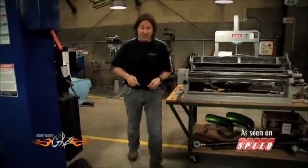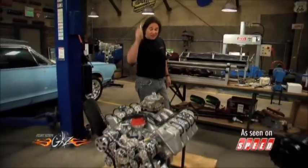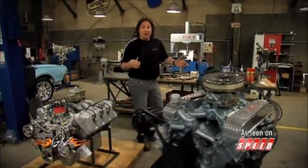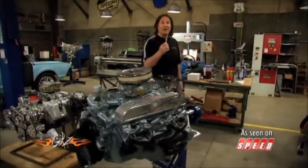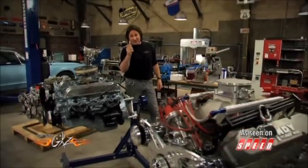Better fuel economy and performance in a stock engine is one thing, but what all of us hot rodders want to know is: what happens when you put a set of these into a performance or racing engine? Do they burn up? Do they work? Do they do anything? Well, the only way to find out is to go to a performance engine builder and put these little suckers to the test.